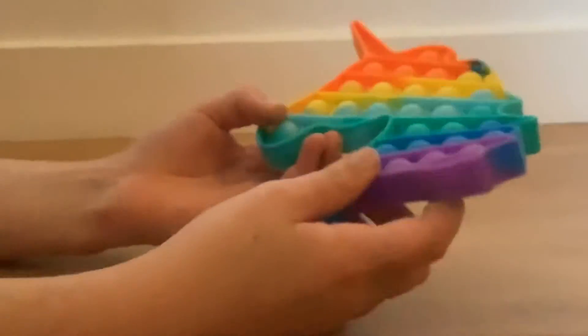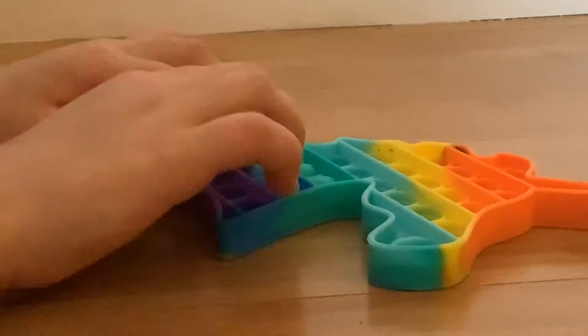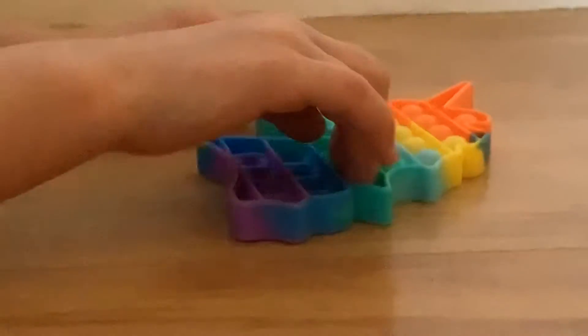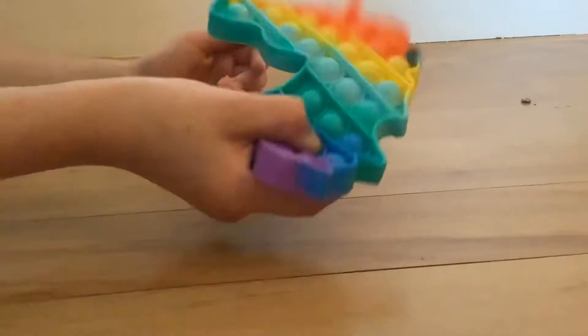Next up I have this unicorn poppet. I love poppets and it's just such a great poppet — just listen to these pops. It is so nice. It's not my favorite shape but I don't really think that matters. I just think the pops are so beautiful. Amazing poppet.